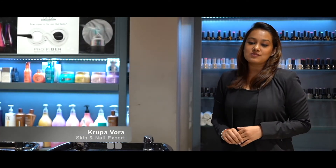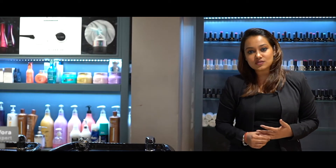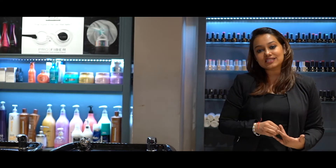Hey guys, I'm Krupa. I'm a skin and nail expert from Splash Salon. I would like to give you a few tips on how to select nails according to your outfit and skin tone.